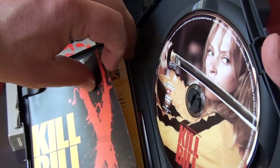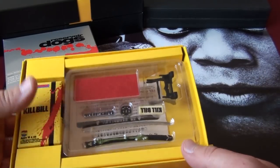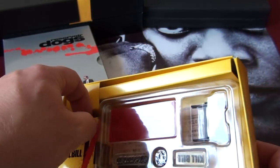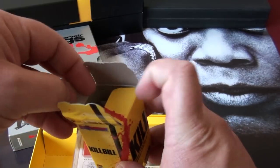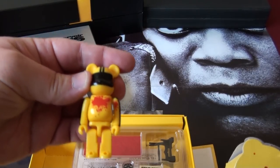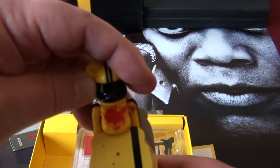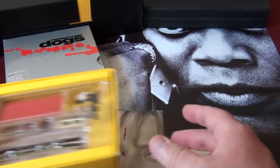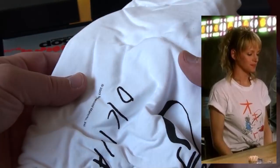It comes with a little booklet, some art cards, some other good stuff, and then you have this little katana — a little samurai sword — which is still brand new. And there's a little action figure of the bride inside. And you also have a t-shirt that Uma Thurman wears in the movie.